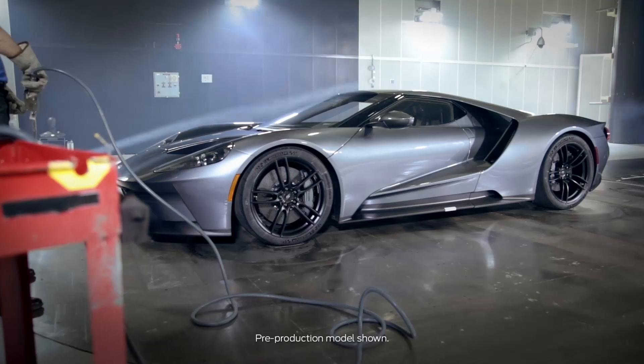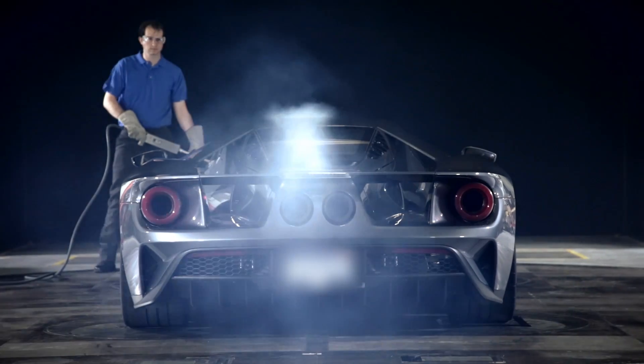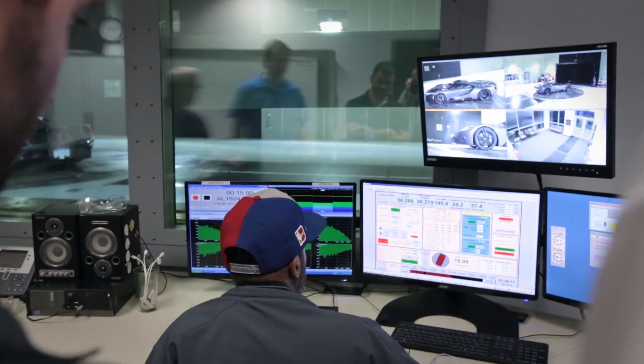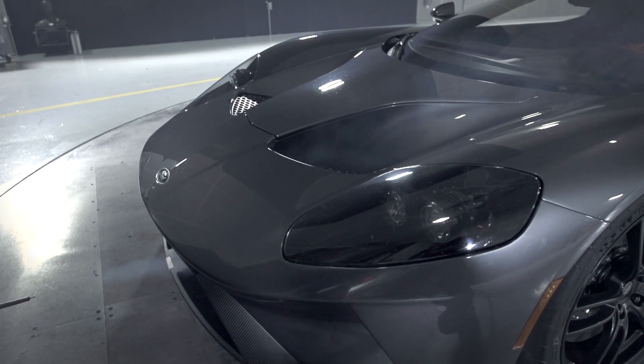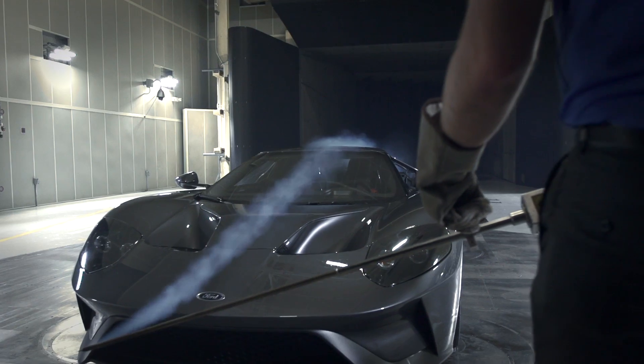This is a very critical phase in the program. Verification prototypes are our opportunity to test the vehicle fully before we go to job one, and when we're in here, this is our last chance to really check that everything is at target, at design intent, and if we have to do any final tweaks, this is when we would approach that and do that.